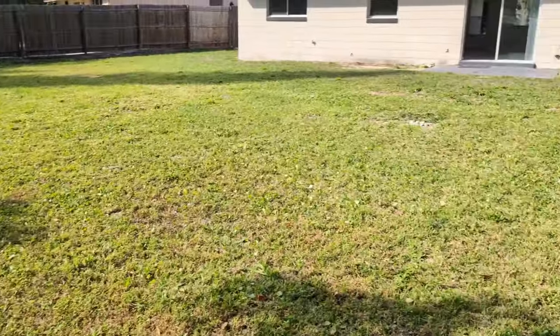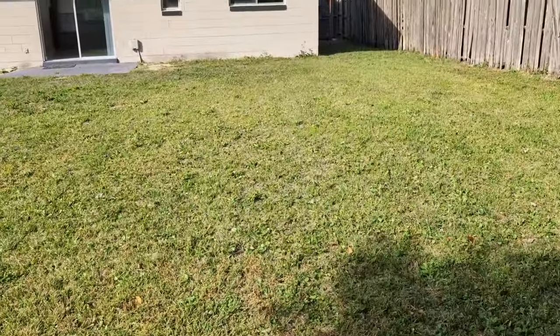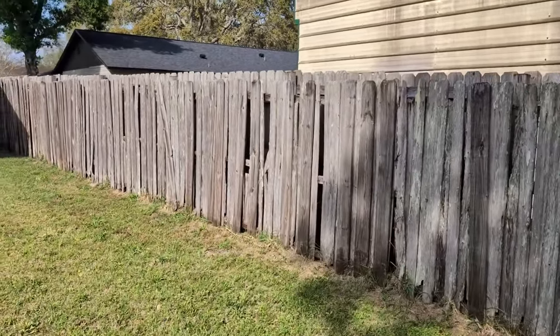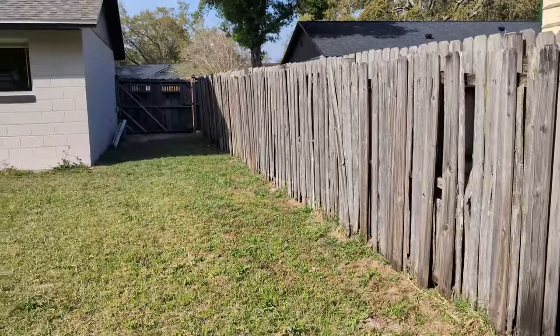This yard is easy care — just mow it and it looks great. That fence looks a little rough but there's another fence on the other side, and you could actually take that fence right out if you wanted.